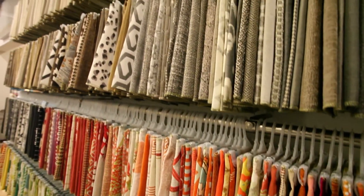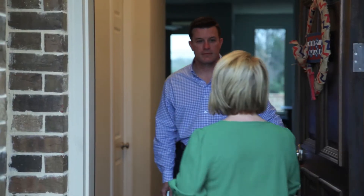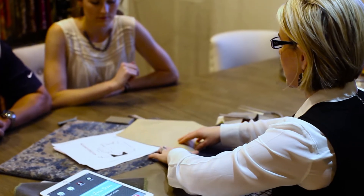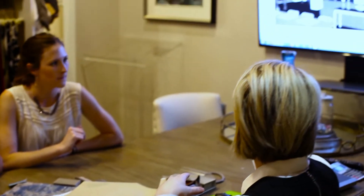We start by creating a color palette that is discussed with our clients at our in-home consultation. We show them the layout at our in-store presentation, and it all comes together at our visual coordination.